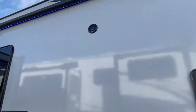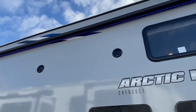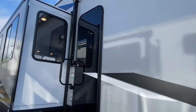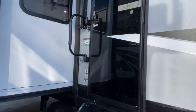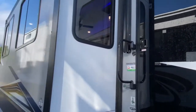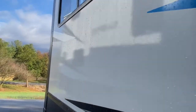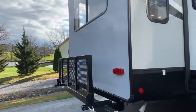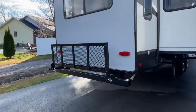Nice large lighted and power awning. There are also outdoor speakers. It does have the new glass doors — I'm actually in love with them. Tons of slides on this unit, so it does have a nice wide floor plan. You've got your LP Quick Connect right there.